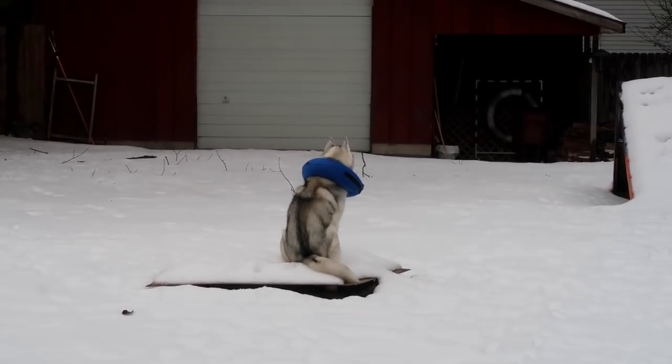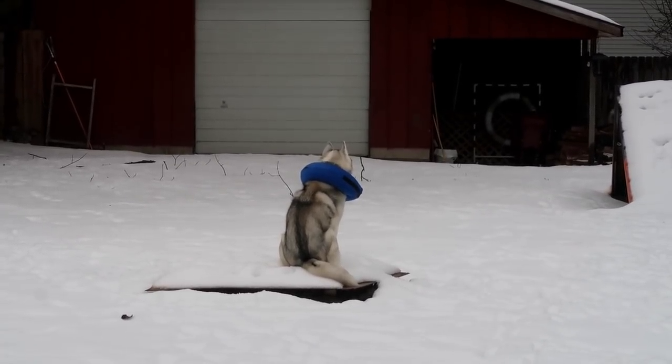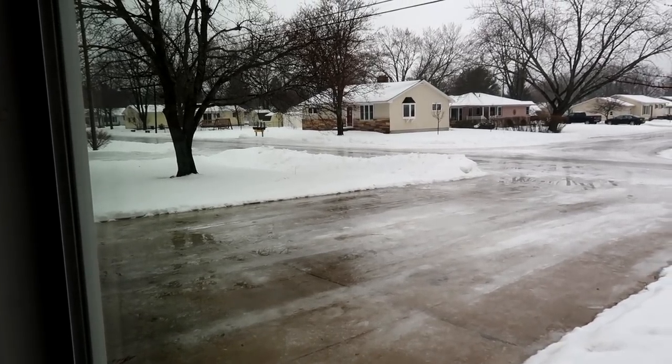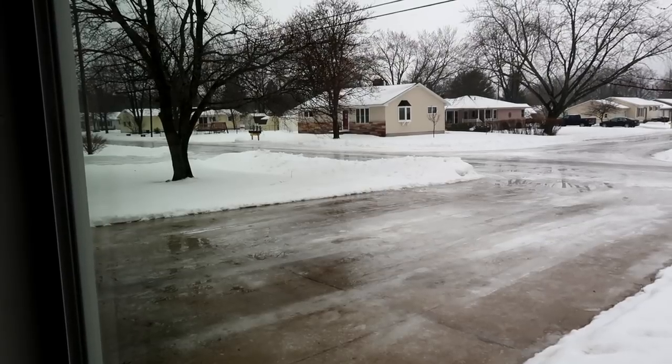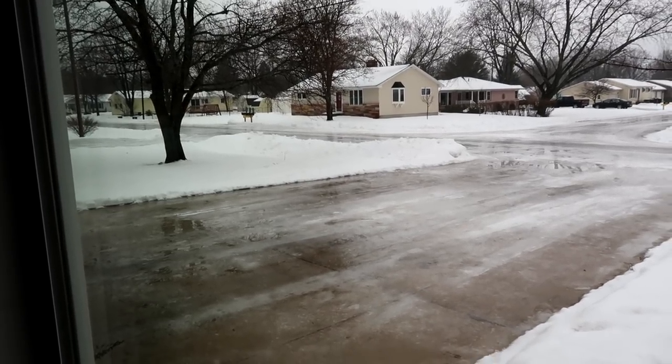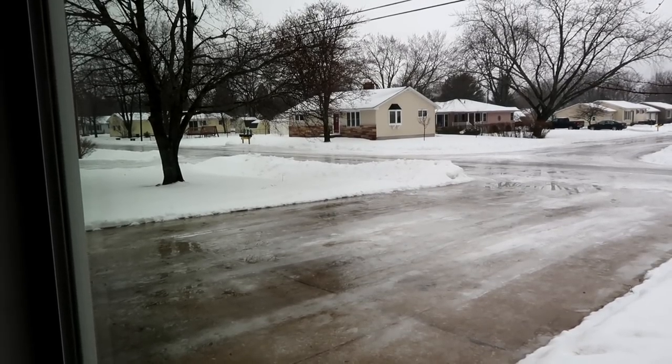Look at her! She's like, I'm just gonna sit right here on top of this fire pit with my awesome cone on! Also, we had an epic ice storm. It's now kind of raining and everything started to melt, but if this freezes we'll definitely be able to ice skate on our road. This is pretty crazy!